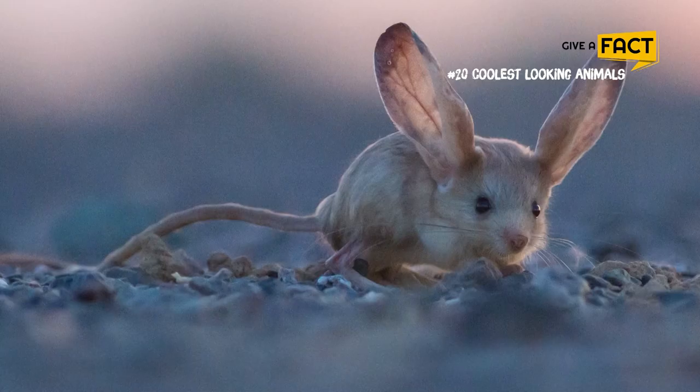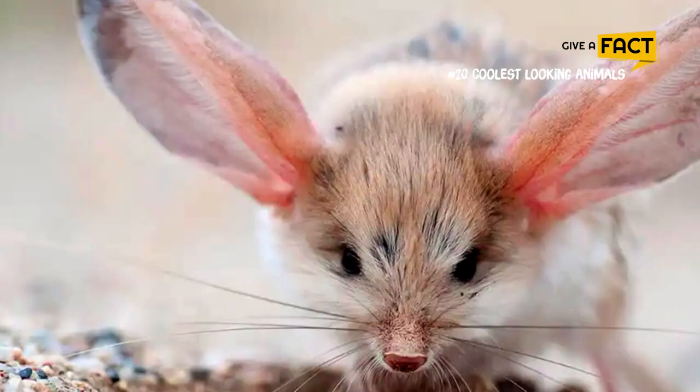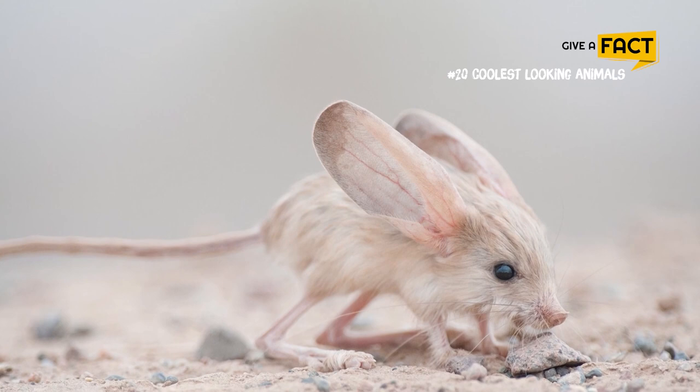4. Bat-Eared Jerboas. These bat-eared jerboas are endangered Mongolian rodents with legs like kangaroos. With ears that are two-thirds as long as their body, bat-eared jerboas have the largest ears relative to size in the animal kingdom. These giant ears help the jerboa release heat, a vital adaptation in high temperatures.